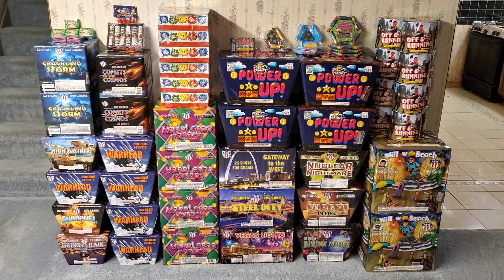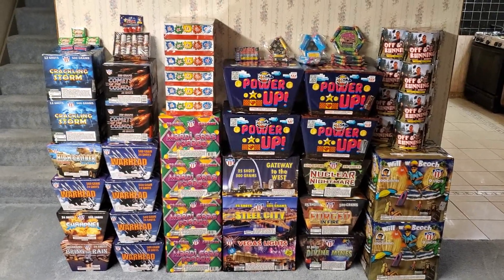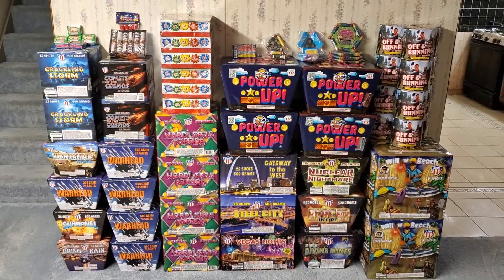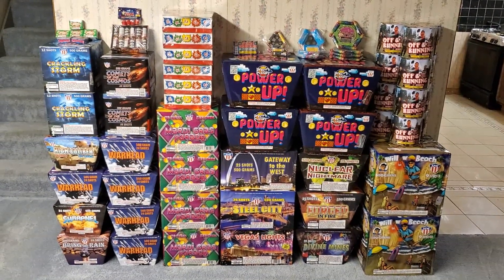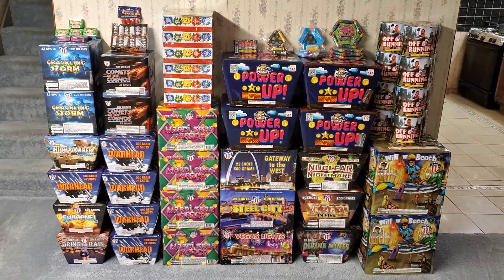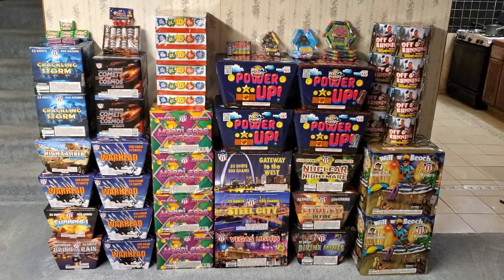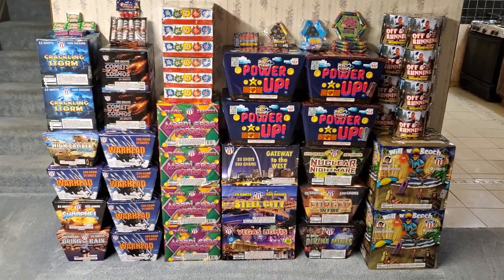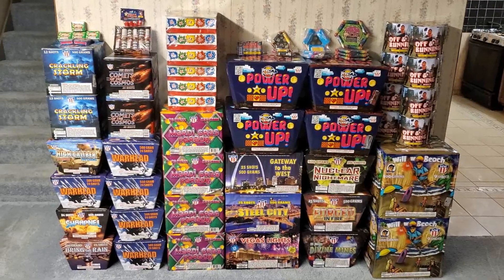I picked up the rest of my case order along with just a few small retail items. I did replace one cake — I had intended to get a case of a cake called Fan Favorite, a new item for this year that I was really looking forward to. Unfortunately, because of the shipping crisis in China, it would have come in right before the fourth, so I just ended up replacing that cake with something very interesting.